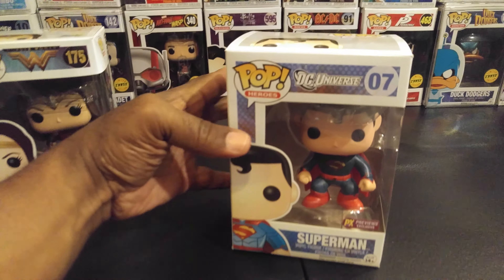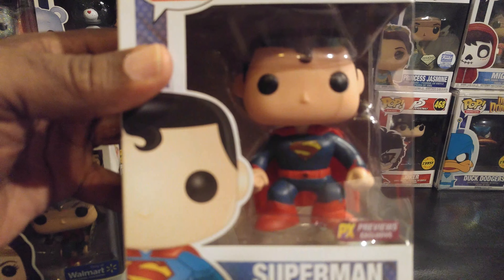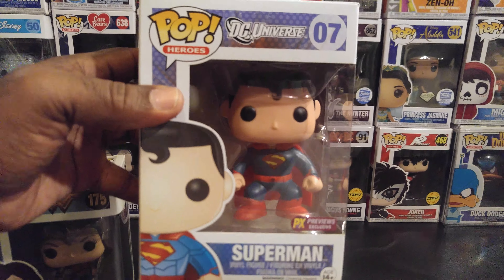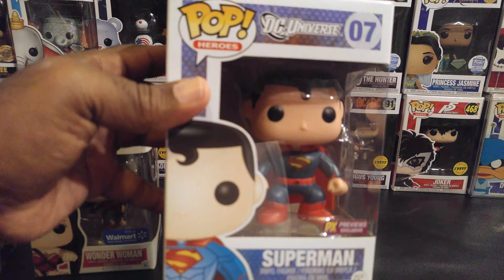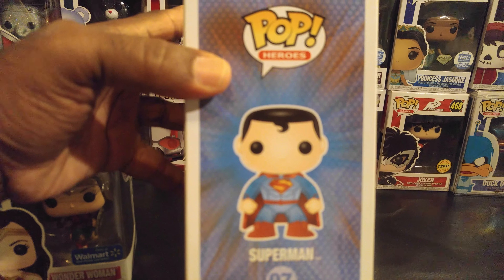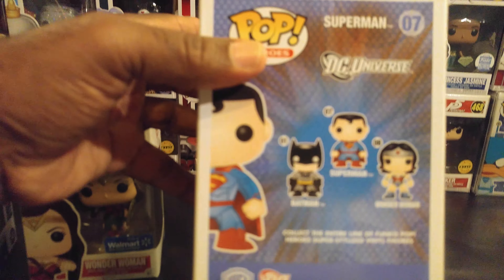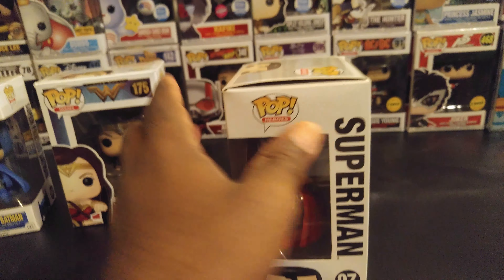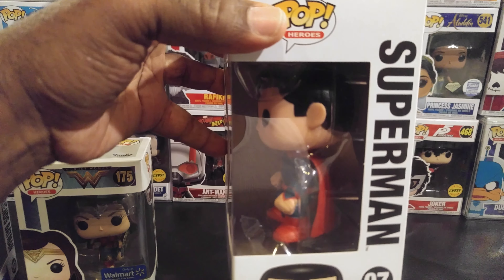Then we have the Kryptonian man right here, sporting the curly Q in the front of his forehead — Superman, a.k.a. Clark Kent. PX Previews exclusive. Man of Steel. Faster than a speeding bullet and all that jazz. I wonder how strong he really is and how fast he can really fly.